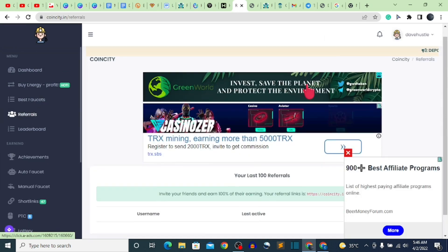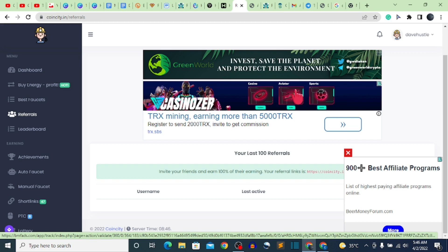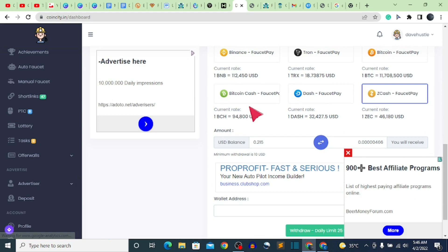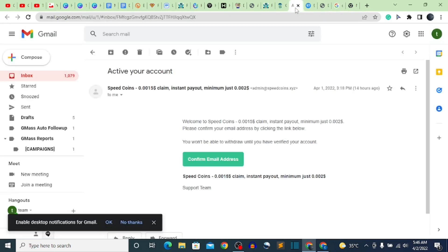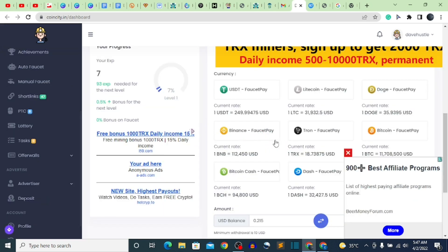In the referral section, they pay 100% of whatever your friends are earning — so if your friend earns 10 USD, you also earn 10 USD. Let's go to the dashboard and talk about the withdrawal. To withdraw, first verify your email. Go to your inbox — the website is called Coin City and they sent a confirmation email. Click 'Confirm Email' and you'll be brought back to your dashboard. Select BNB as the payment method, paste your wallet address, and click withdraw.